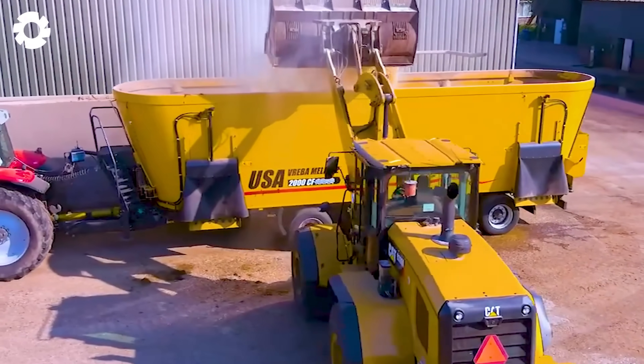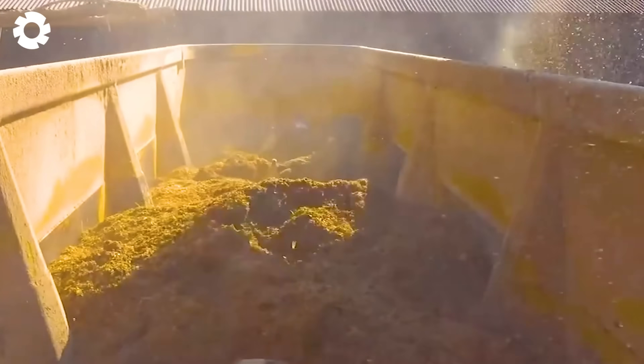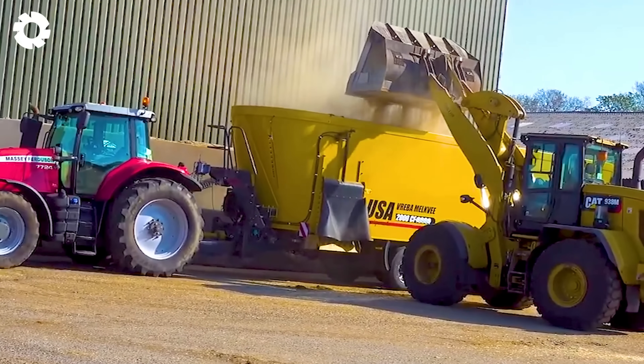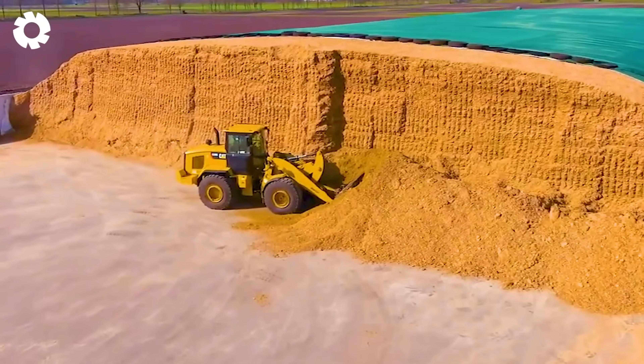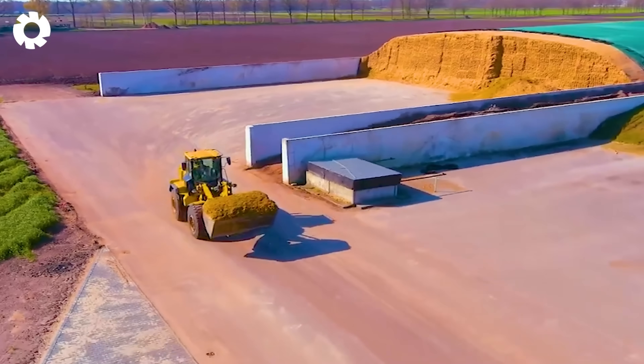The USA feed mixer combined with the cat loader delivers optimal efficiency in mixing and distributing feed. With a powerful engine and specialized design, the machine helps save time, boost productivity, and ensure the quality of feed for livestock.